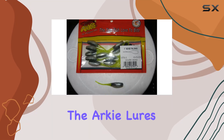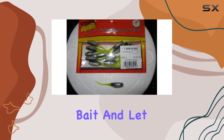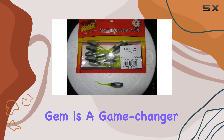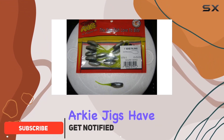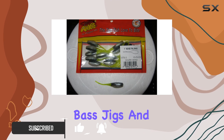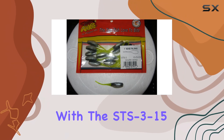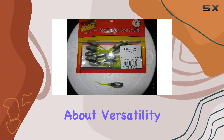Today, we're diving into the Arky Lures STS3-15 Sexy Tail Shad Fishing Bait, and let me tell you, this little gem is a game changer. With countless lake and state-based records under its belt, Arky Jigs have established themselves as the industry standard for bass jigs. And with the STS3-15 Sexy Tail Shad, Arky Lures continues to deliver excellence.